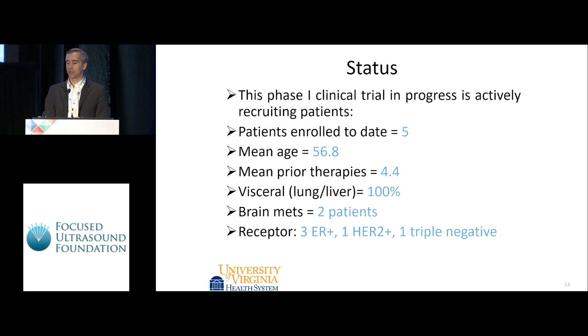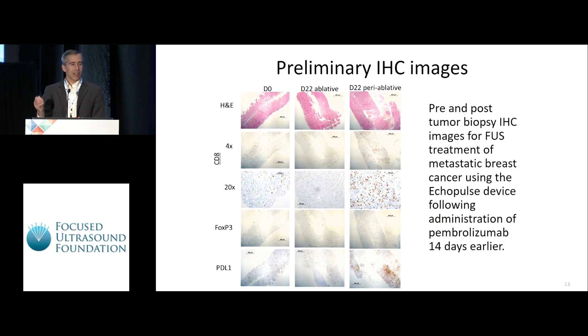Here is preliminary immunologic data from biopsies performed at day 0, day 22 in the ablated cavity, and day 22 in the peri-ablative zone — the shoulder area with thermal damage but without complete liquefactive necrosis. For CD8s in the peri-ablated area, there's a clear increase in CD8 infiltrate without an accompanying increase in FOXP3 regulatory cells, which we think is a good sign. We also see an increase in PD-L1-positive cells in that infiltrate, which is encouraging preliminary immunohistochemistry.